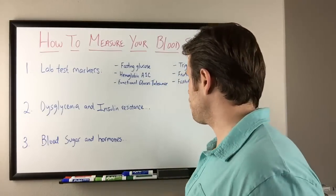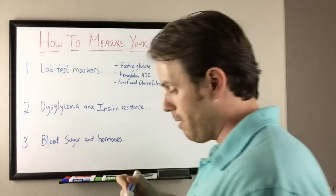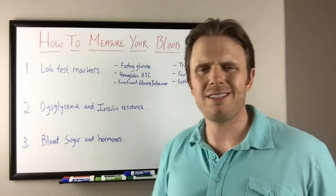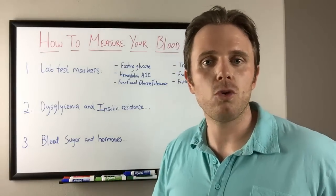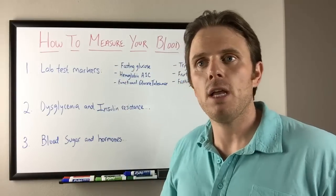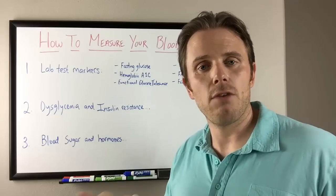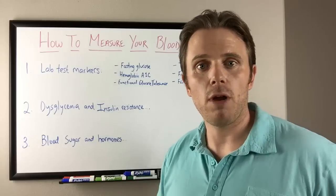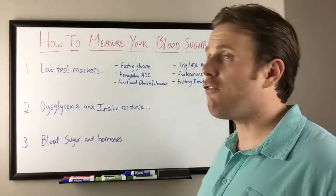Functional glucose tolerance is probably going to be your best test here. This is a test looking at how your body actually handles a real meal. A typical glucose tolerance test is like a 75 to 100 gram drink of sugar and seeing how your body responds from a blood sugar perspective. The problem is most people aren't consuming pure sugar in that form — they're actually consuming it in a meal form: proteins, fats, carbs, and whole foods. So we want to look at it from a functional perspective.